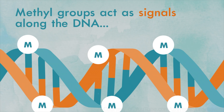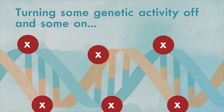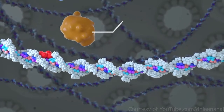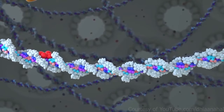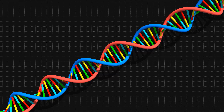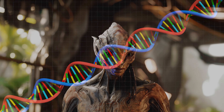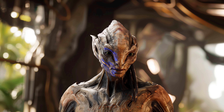Epigenetics refers to changes in gene expression that do not involve alterations to the underlying DNA sequence. In Inarans, this is the key to their remarkable adaptability. DNA methylation involves the addition of a methyl group to the DNA molecule, typically at the cytosine base in the CpG dinucleotide. This modification can change the activity of a DNA segment without changing the sequence. All that means is that while the baseline genetic code of the Inarans is identical to humans, their environment has demanded a drastically different form of life.